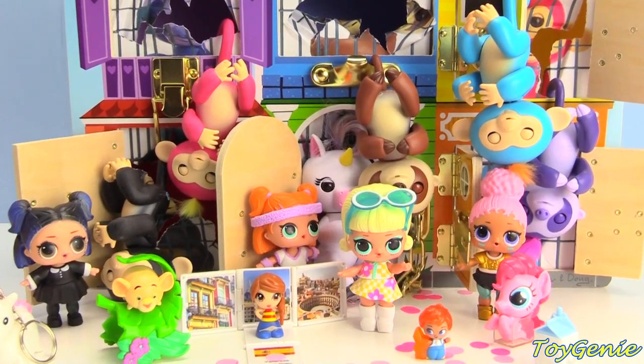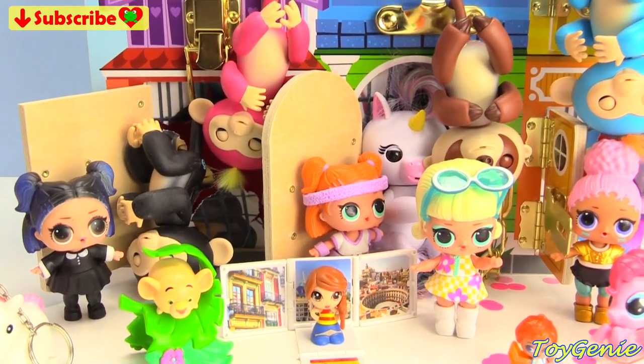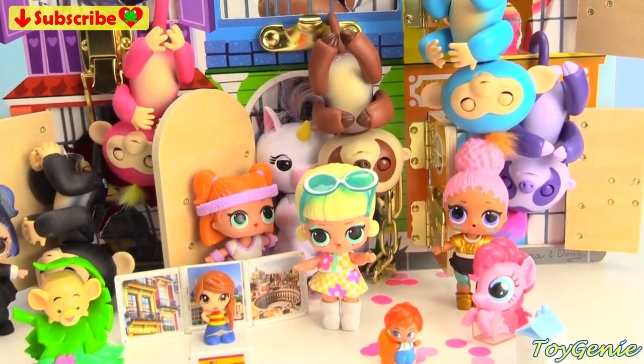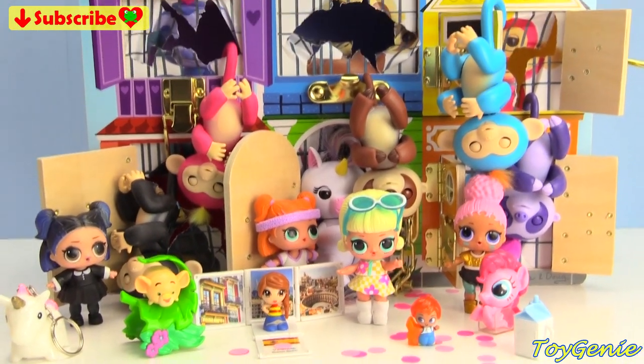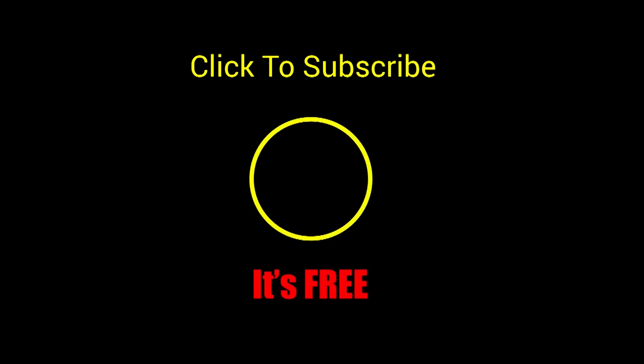Well guys, that's it for this video. Let me know in the comment section which one of these fingerlings is your favorite, or what was your favorite surprise. See you guys in the comment section. Bye-bye for now. Thank you for watching the Toy Chini channel. If you like this video, be sure to give it a thumbs up — that lets me know to make more videos just like this for you. Click or tap to subscribe, it's free, and until next time, be happy and keep smiling. Bye-bye.